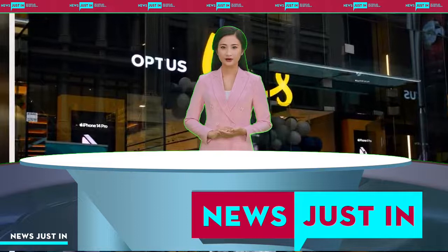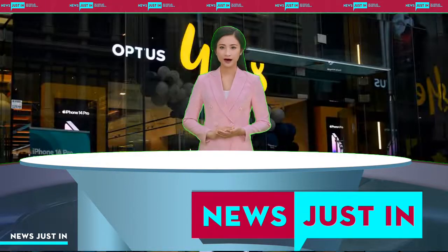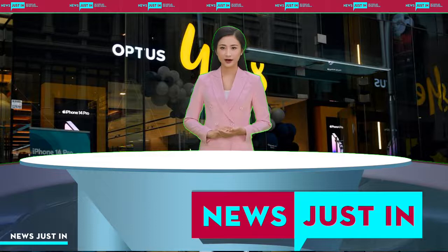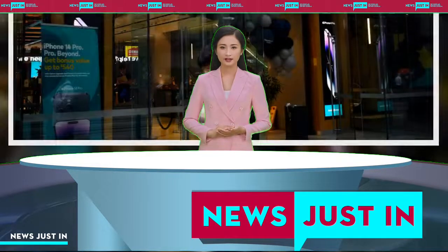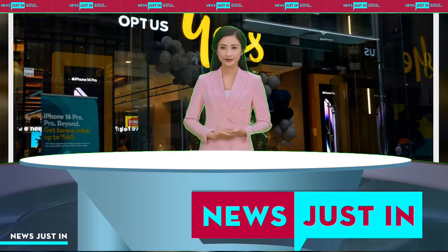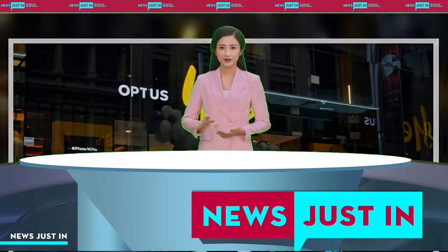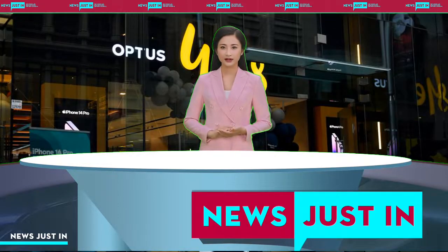She described the data accessed in the breach as a goldmine for identity theft. We know that a large number of people have been affected and that this is a serious breach in the type of information that's been breached. It's not just something that's easily changeable like your username or your password. These are things like your passport or your driver's license number or your date of birth — things that are key identification factors and are just a goldmine for identity theft.